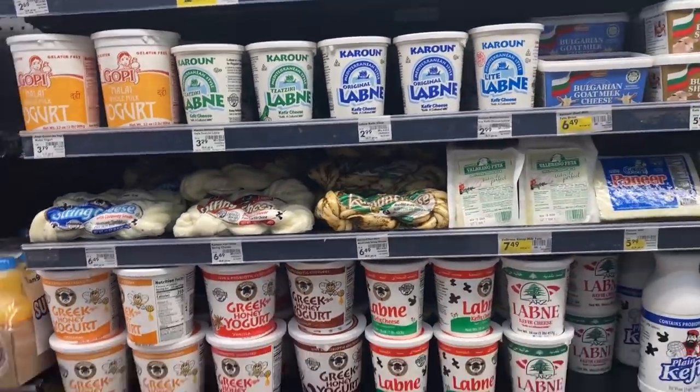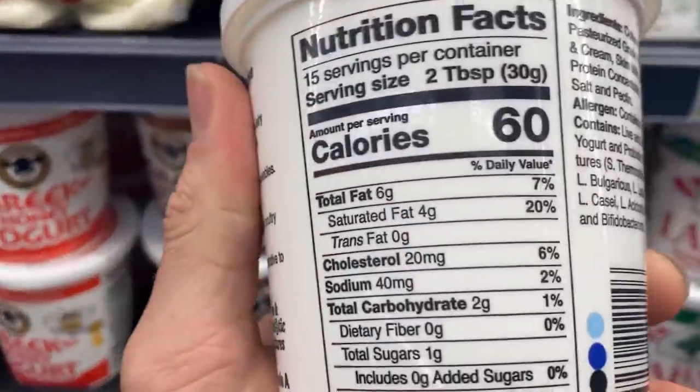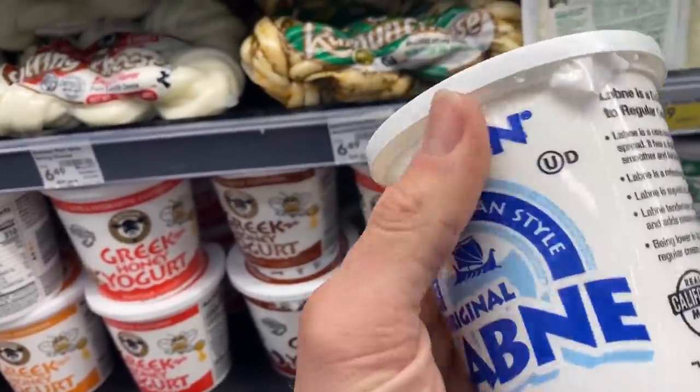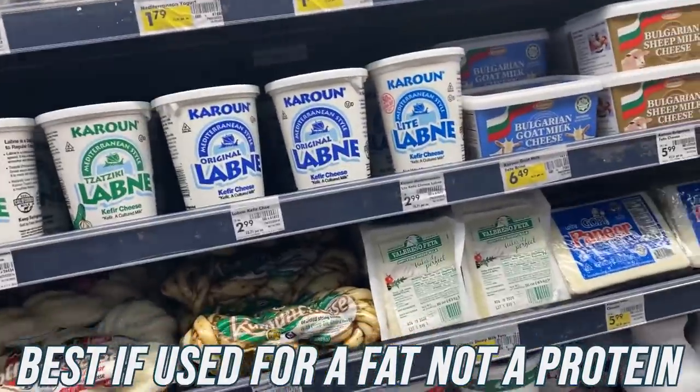Here's the first really cool find — labneh. I found this a couple years ago and I rarely see it at other grocery stores; usually I have to go to Mediterranean specialty stores. Labneh is a kefir cheese — a cultured milk, kind of like a yogurt but with more of a probiotic effect. Original labneh: six grams of fat, two grams of carbs per two tablespoon serving. It's almost like a cross between sour cream and yogurt, higher fat and low protein — more of a fat source.